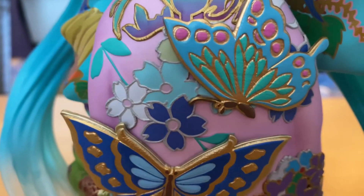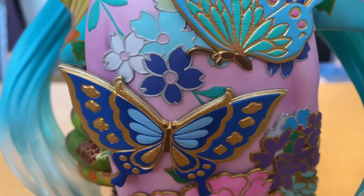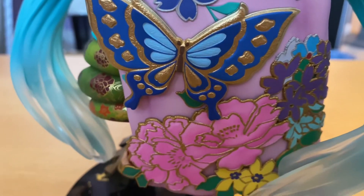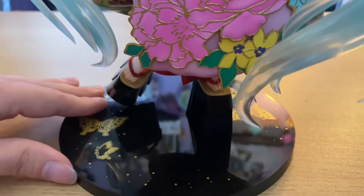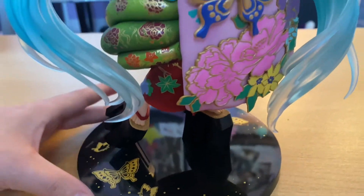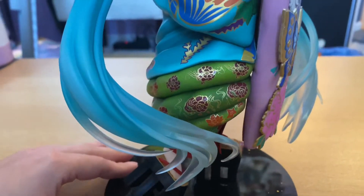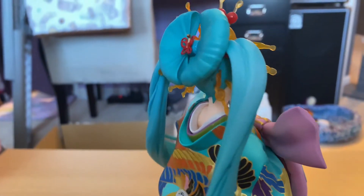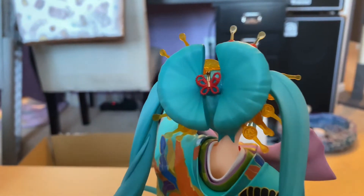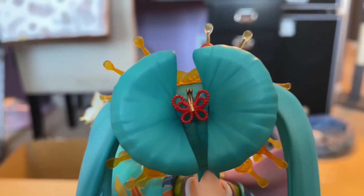You can see all the different butterflies that make up her dress. There are some butterflies down on the base too. Definitely some very vibrant colors on this figure, and here's another butterfly right there.